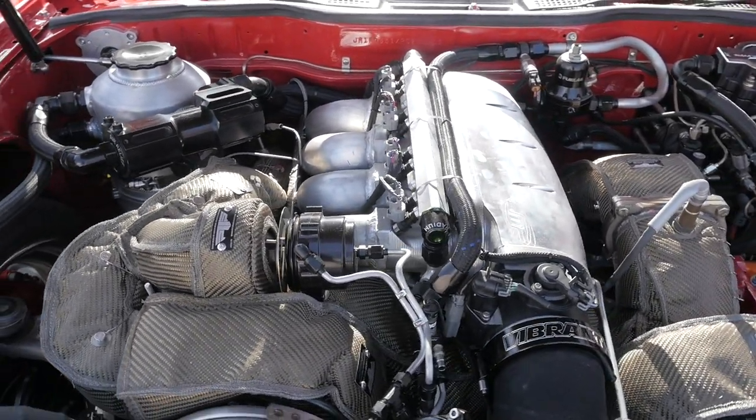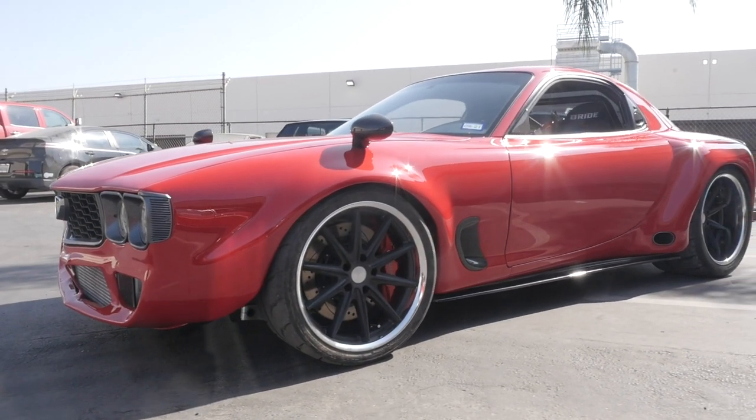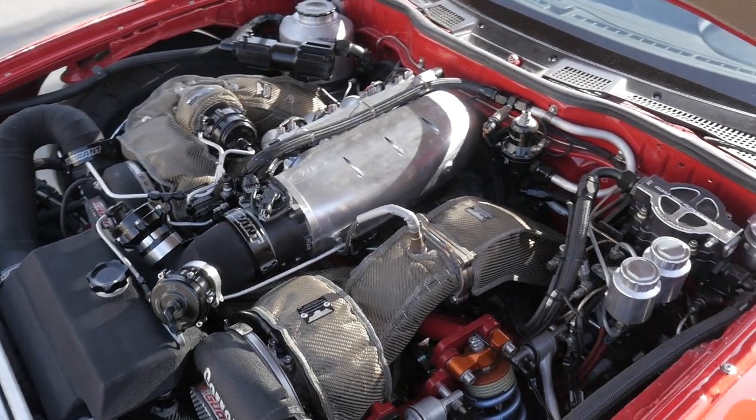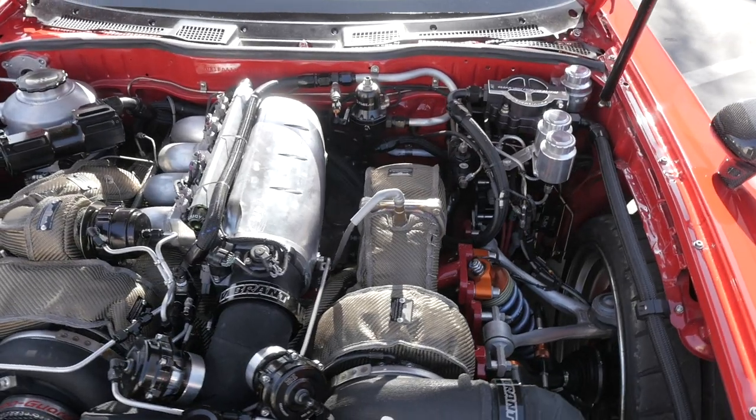One of the unique things about it is the transmission has been moved to the back end of the car. Normally in an RX-7 the transmission is right behind the engine. A few months ago I took the exhaust off the car and sent it all to PTP for turbo blankets — they 3D scanned all of the exhaust and made custom blankets for it.